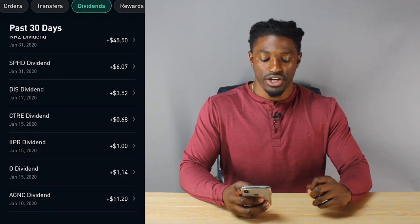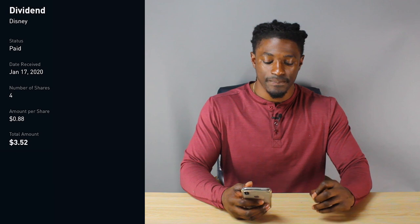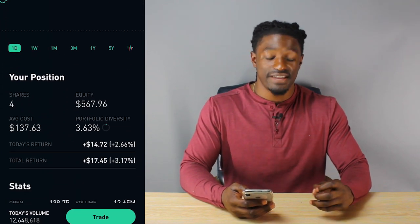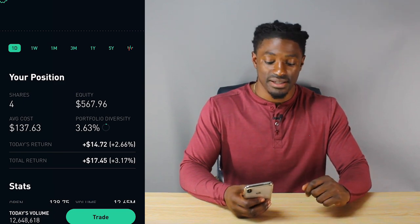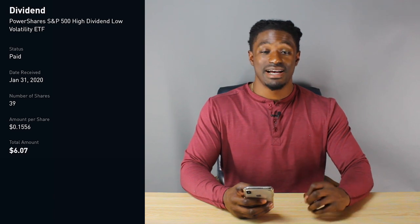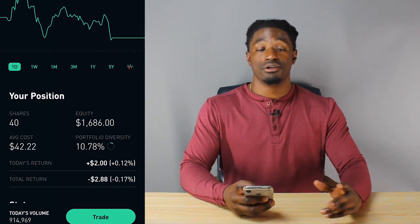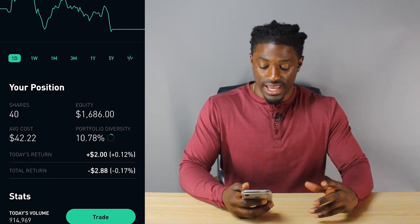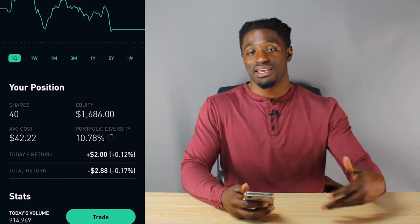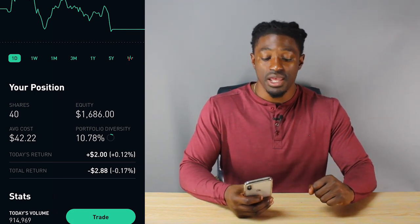The next one is Disney, paying me $3.52. I own 4 shares of Disney at $0.88 per share, and I'm up 3%, $17.45 on Disney — amazing company. After that is SPHD, a monthly paying dividend stock. At the time I owned 39 shares, which paid me $6.07 at $0.15 per share. Now I own 40 shares. I'm down almost 0.1% today, but I just received monthly dividends from SPHD, so I've made much more than is showing — over $6 that doesn't appear in Robinhood's total return.